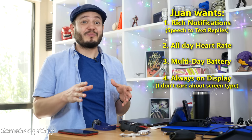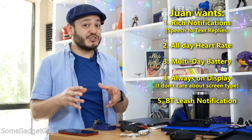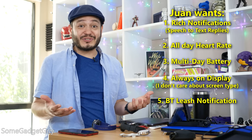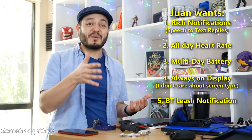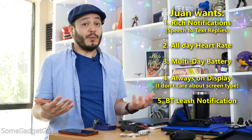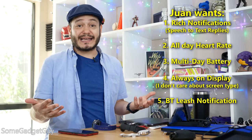Lastly, this is such a small thing, but I really want a good Bluetooth leash notification. Why is it so rare for watches to notify you when you drop connection from your phone? It's a great peace-of-mind feature, knowing you can't be too far from your phone before your watch gives you a heads up.